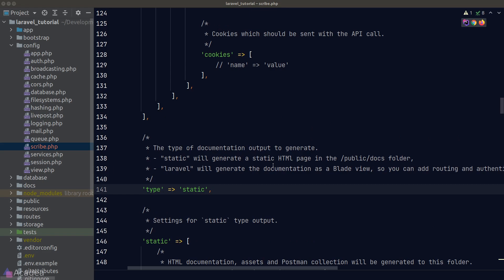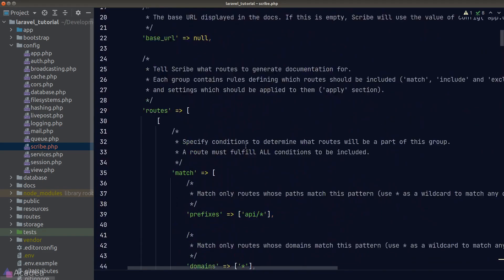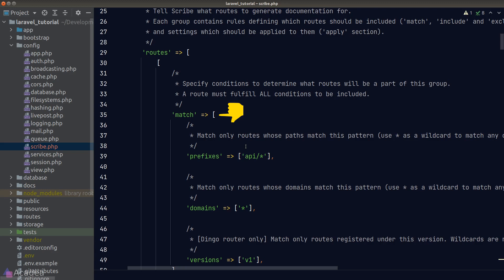If we set the type to `laravel`, we can apply middleware and other logic to the documentation site — for example, restricting access so that only authorized users can view the generated API documentation. For now, we'll leave it as `static`. The next thing to be careful of is the `match` option under the routes configuration, which defines which API endpoints to include. By default, any routes with the prefix `api` will be included.